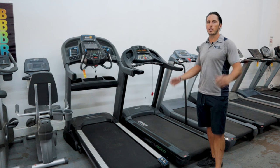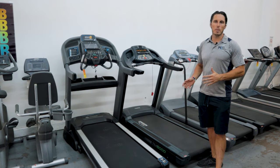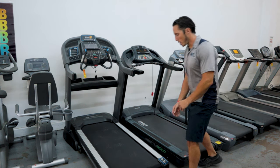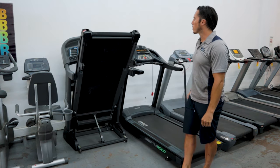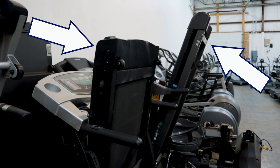We're going to continue our conversation on space, using treadmills as an example. Everyone knows there are non-folding treadmills and ones that fold. The folding does save space, but some folding treadmills will come out at a pretty steep angle and actually take up more space than you think. Other treadmills will actually fold vertically.